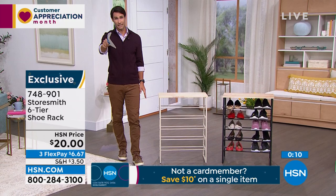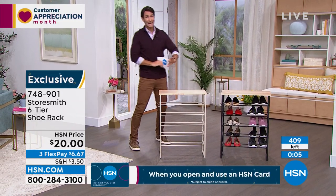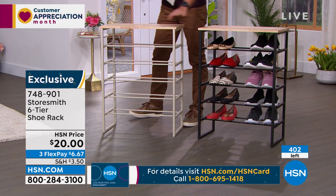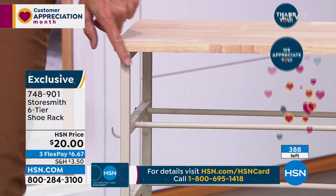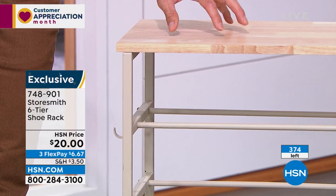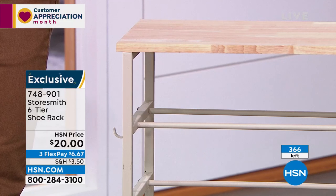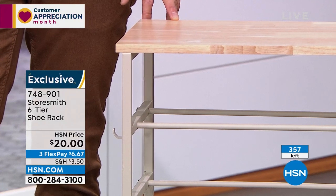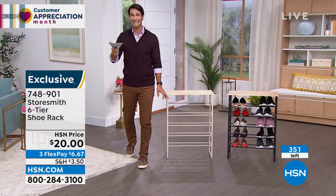Update: the counter shows less than 500 total, and the black has sold out. If you picked up the black, congratulations! What's left on HSN.com is labeled white but it's more of a taupe — I actually like this color better. It looks great with the natural solid wood top. Twenty dollars to bust one of the biggest clutter problems — shoes in the closet, entryway, or mudroom. About 350 left and counting.